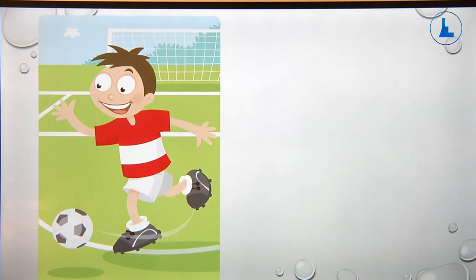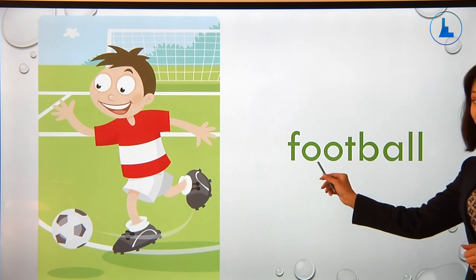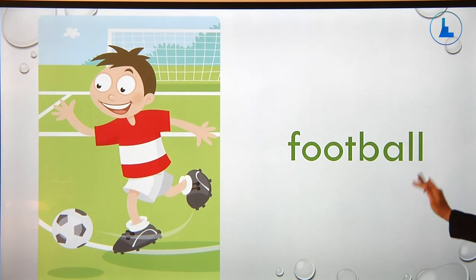The next picture is about football. The boy is playing football, and the word is football. Spell this word please: F-O-O-T-B-A-L-L. Football.